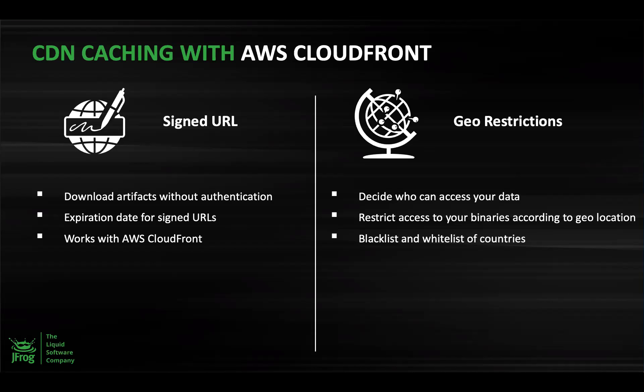Some other functionalities available with this solution are signed URLs and geo-restrictions. In some scenarios, you may not want to require your customers to authenticate in order to download a file, but still want to control who has access. With a signed URL, you can accomplish this and also specify when these signed URLs will expire. With geo-restrictions, you can configure a list of countries that have access to your packages. For organizations subject to export control regulations, you can blacklist or whitelist countries. This can be configured via the MyJFrog application available with your Cloud Artifactory solution.